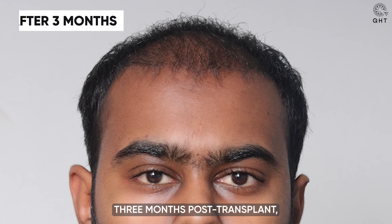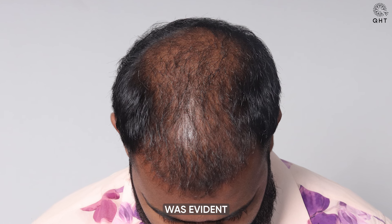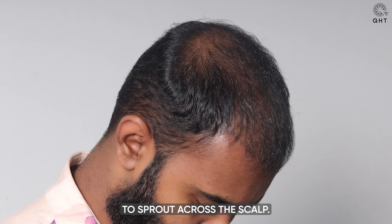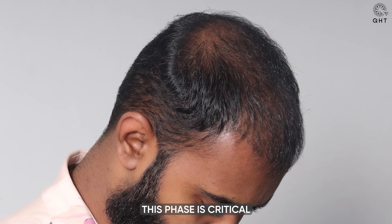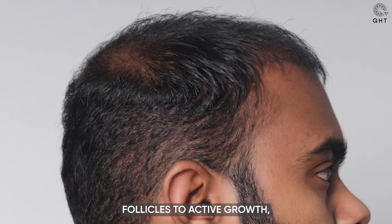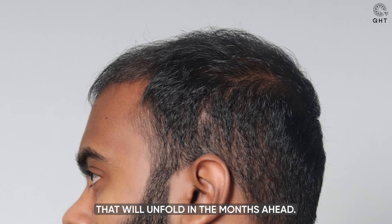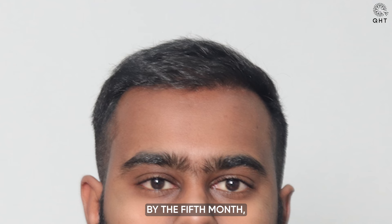Three months post-transplant, while the shedding phase continued, a promising sign of progress was evident as new follicles began to sprout across the scalp. This phase is critical as it marks the beginning of the transition from dormant follicles to active growth, setting expectations for the density and coverage that will unfold in the months ahead.